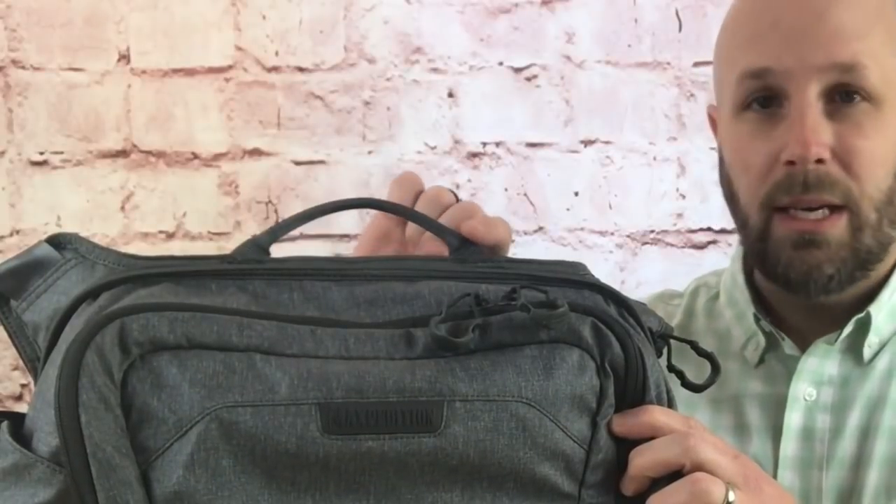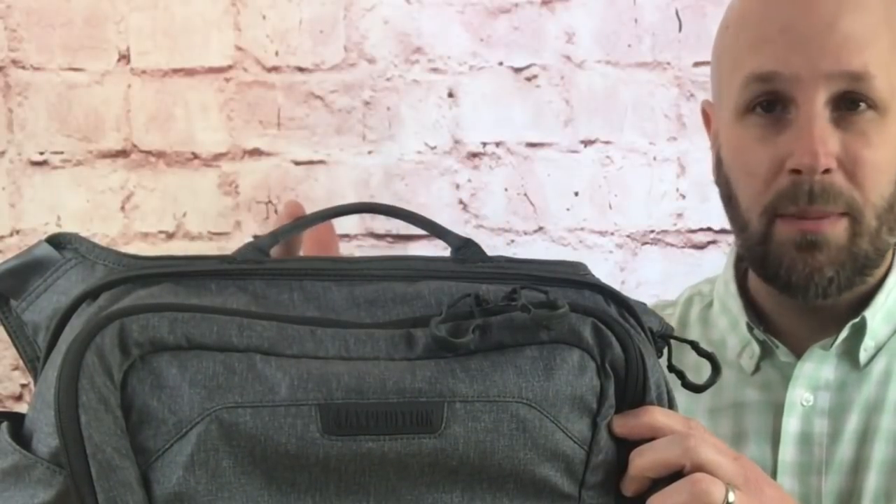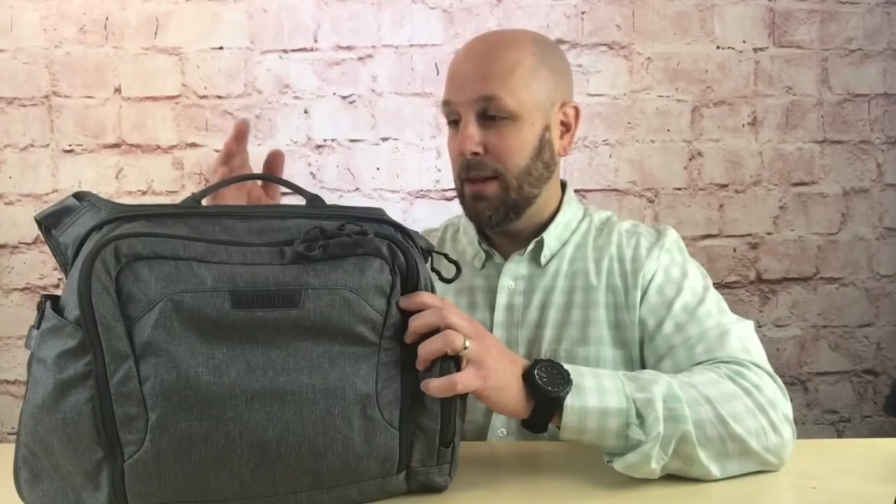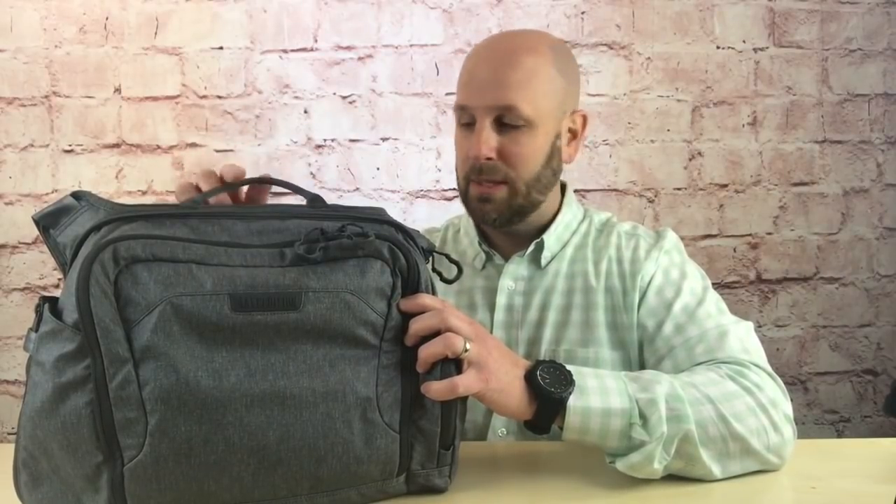Let's talk through the features on this bag. The first thing is the grab handle — it's kind of like doubled-over seat belt material. I thought it was going to be uncomfortable but it's very smooth, easy to grab, and it's very solidly stitched. You can tell they put a ton of stitching in; you're not going to rip this thing off.